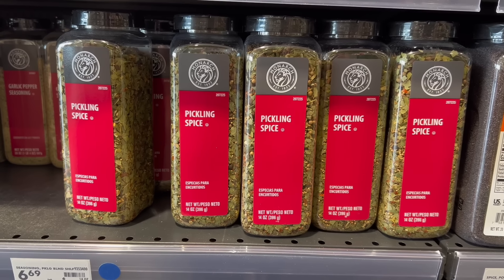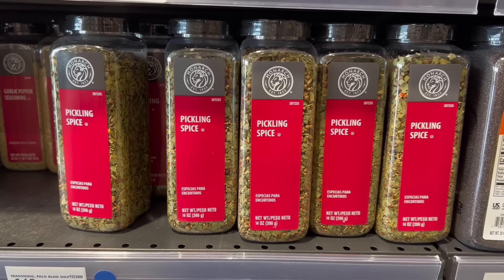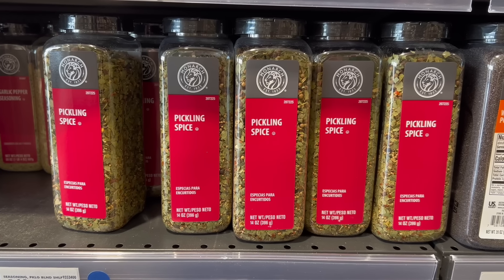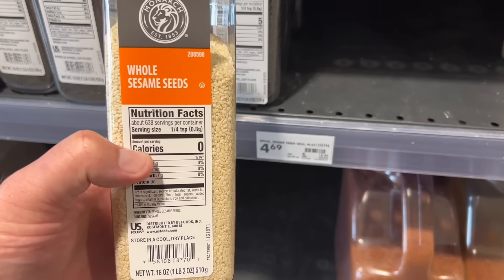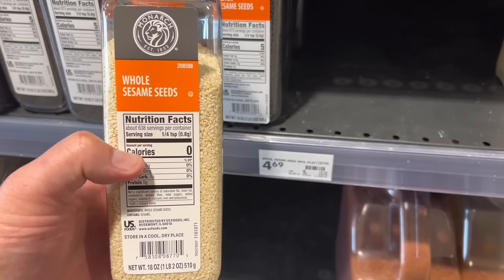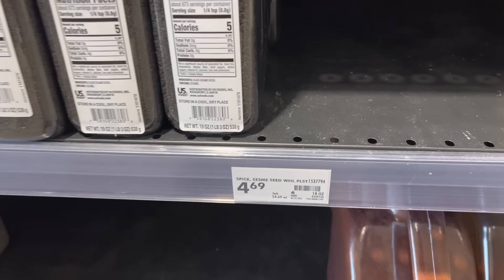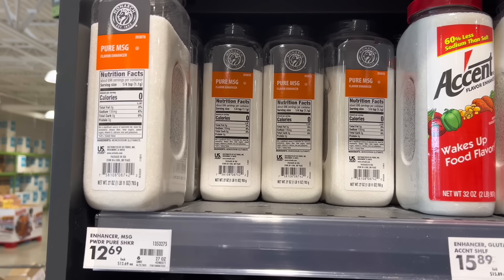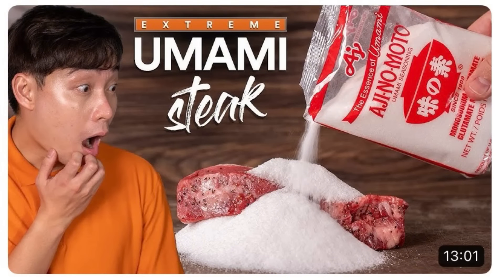I also grabbed pickling spice, which I use for my corned beefs and pastramis — it's already pre-made to the right ratio of spices, so it's perfect. Now sesame seeds: I threw this in because the price is awesome — $4.69. You can't even get one of those little bottles at the grocery store for that price. They also have MSG, and this is a big enough bottle that even Uncle Roger would approve of the amount of MSG.